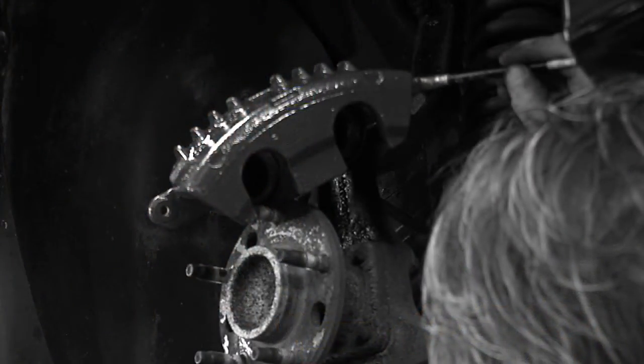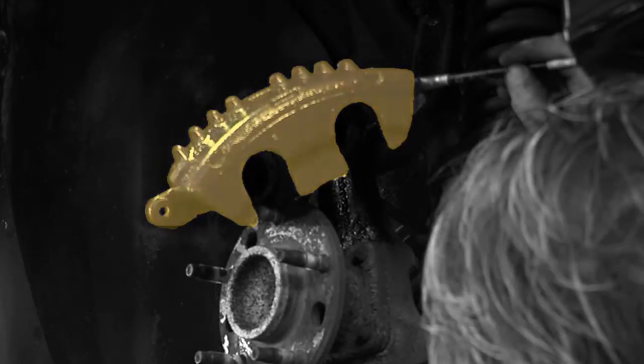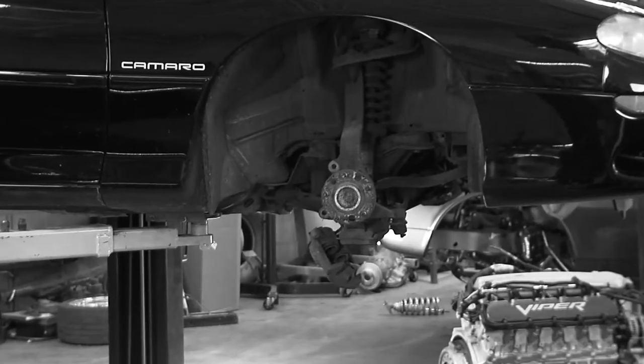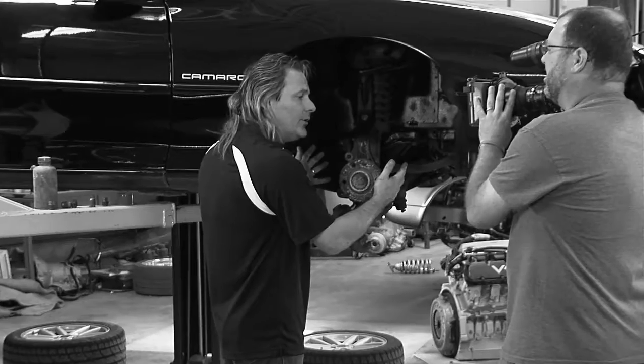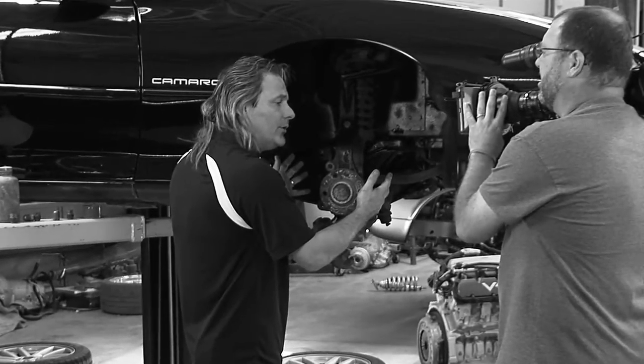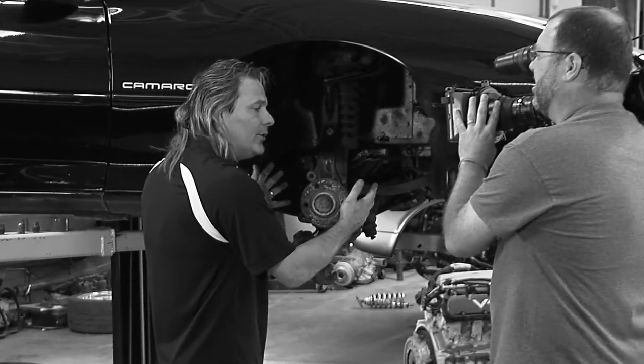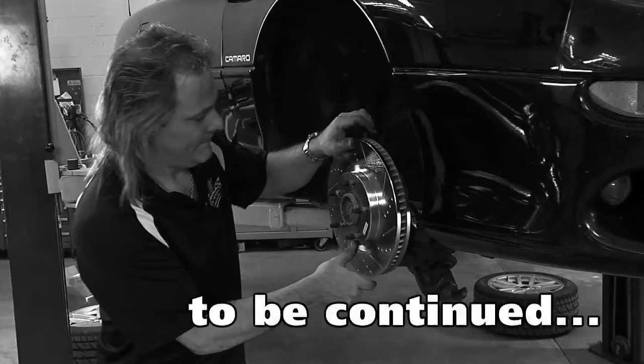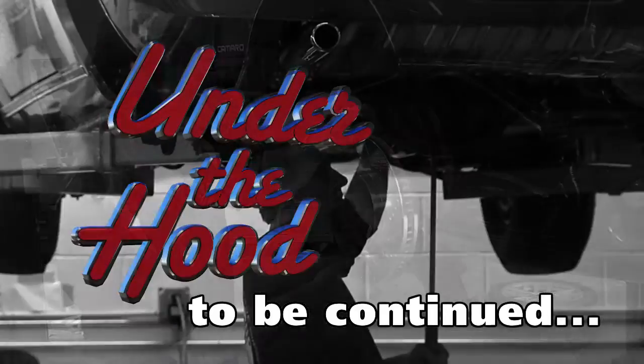Will Mike Velick paint his caliper yellow, maybe blue, or perhaps red? Will Nancy return from the sandblaster with the caliper bracket in time? Or did she go to lunch, delaying Mike's project by hours? Will videographer Chris Madden trip, fall, and embarrass himself on television? Find out next week in the next exciting edition of Under the Hood.